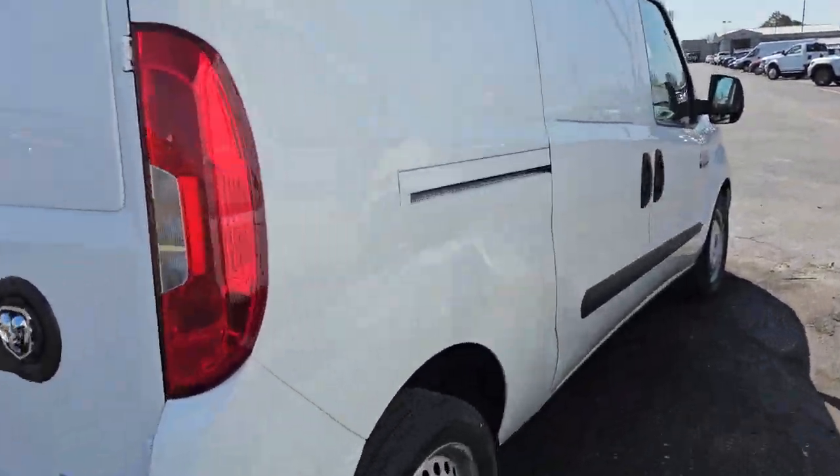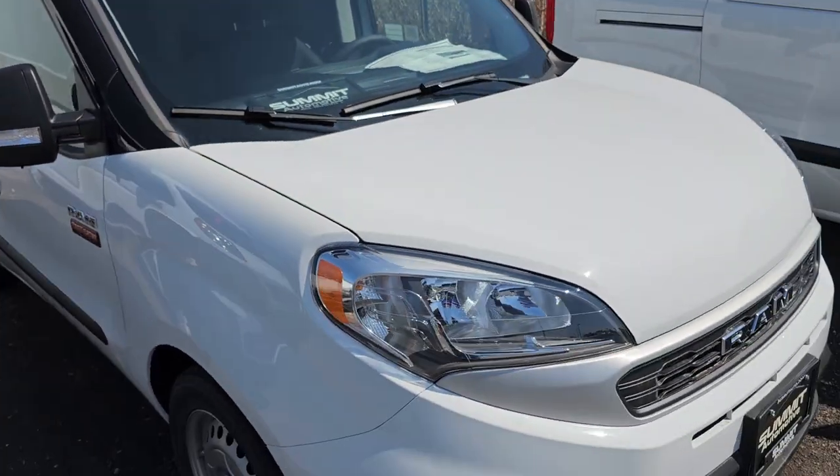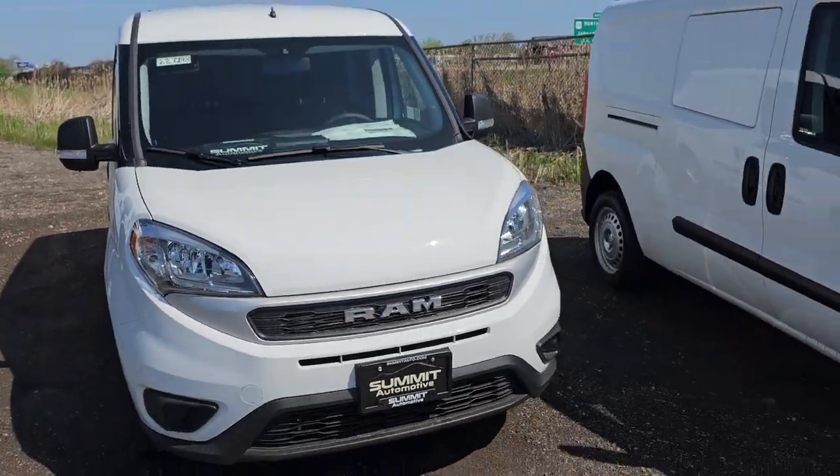And we have this Ram ProMaster — this is new. That's a 2022. Great rebates and incentives on that one.